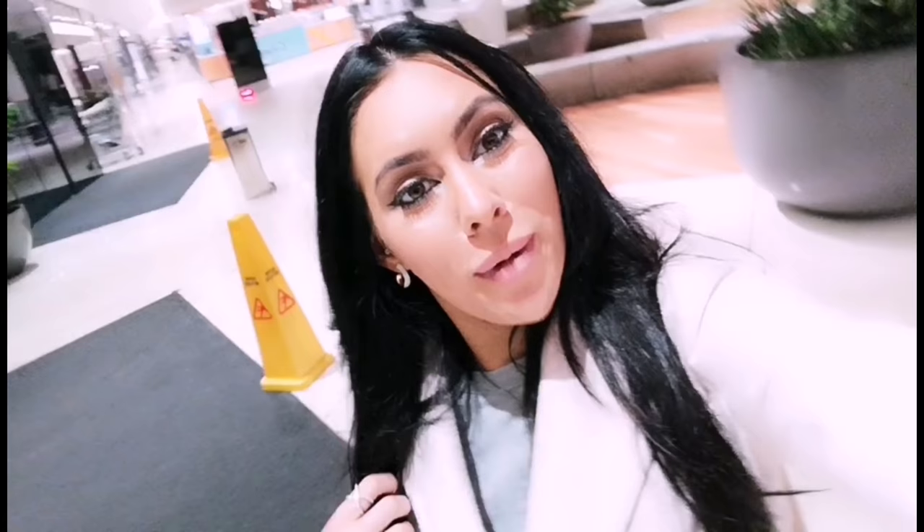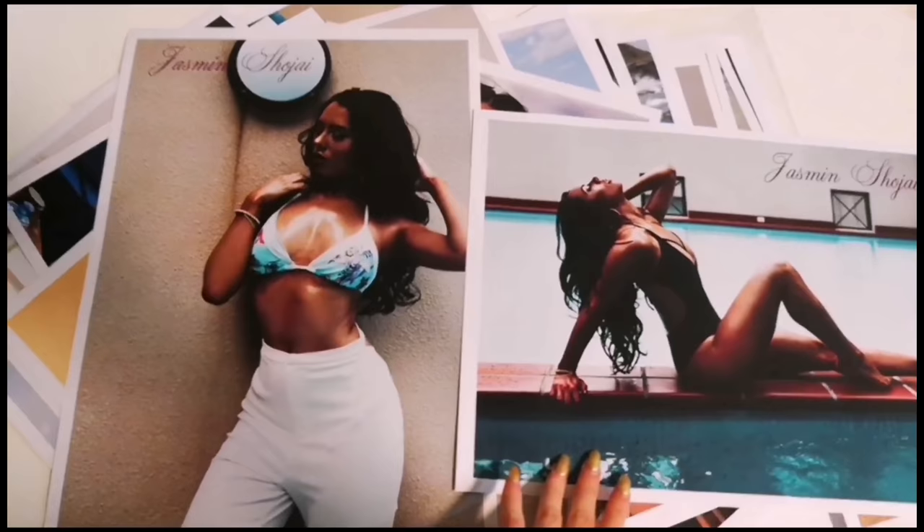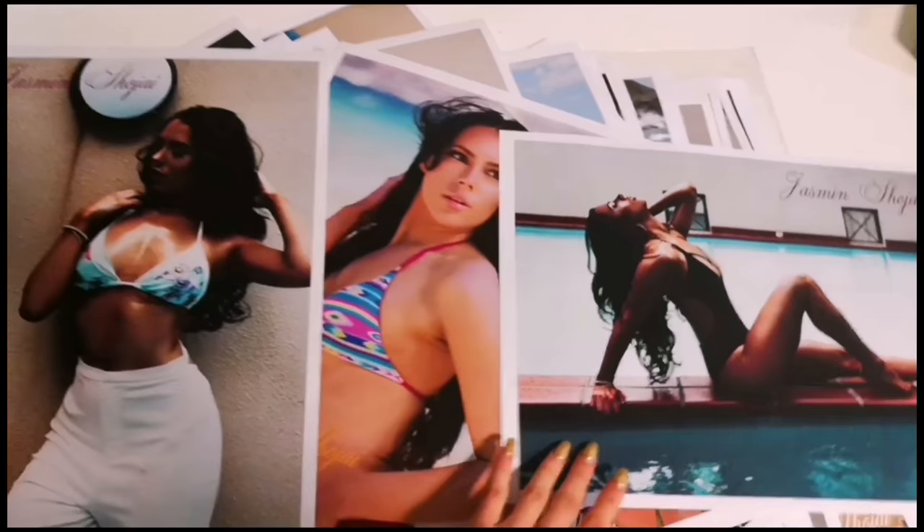These are the posters now, and they're looking absolutely amazing. I'm definitely very happy with them — they turned out really stunning.